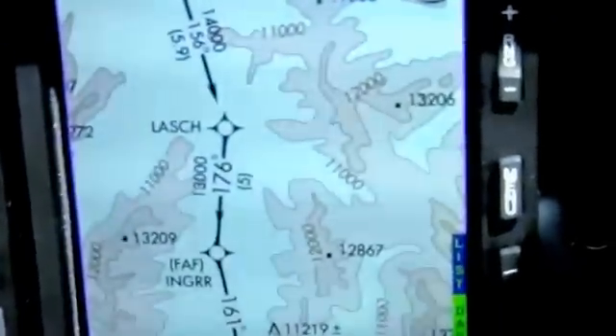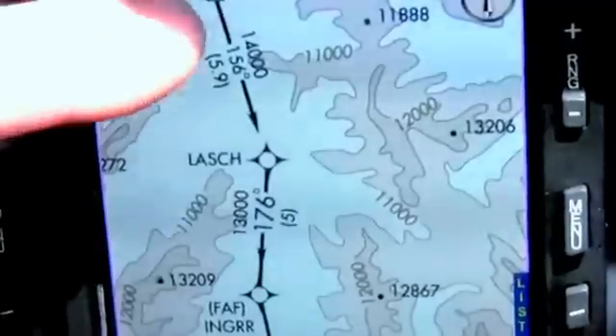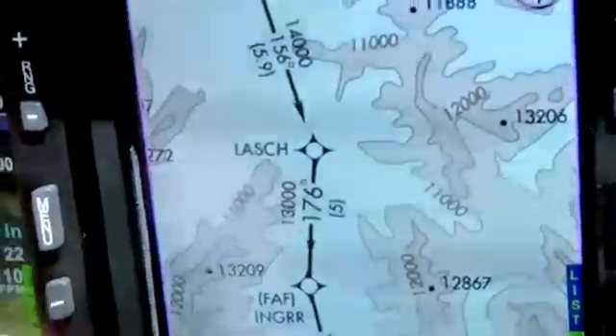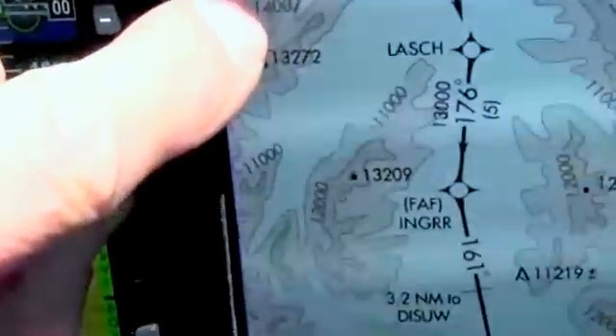It looks like I'm going to have to do the instrument approach into Leadville, Lake County Airport. It's not overcast but it's definitely at least broken. The weather report from Leadville says overcast at 5,000, broken at 3,500. The trouble with that is the airport is 9,934 feet. As you can see from this chart, the initial leg is flown at 14,000 feet, and right here is a 14,000-foot peak.